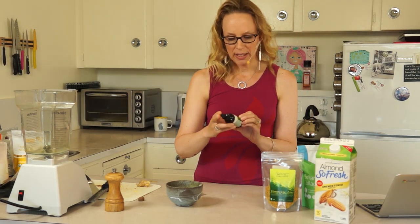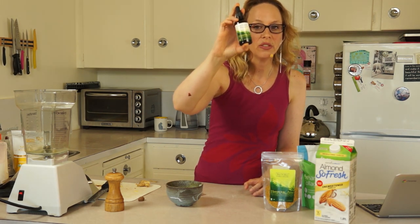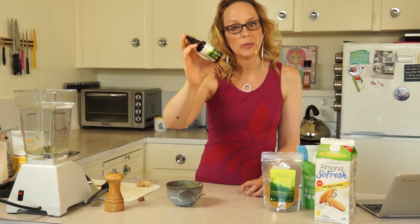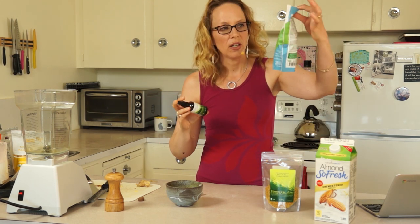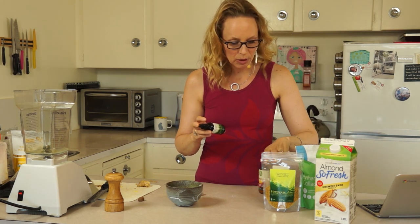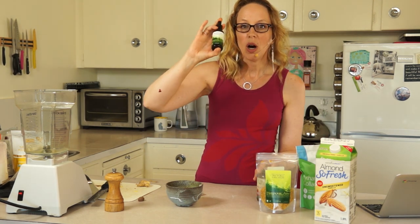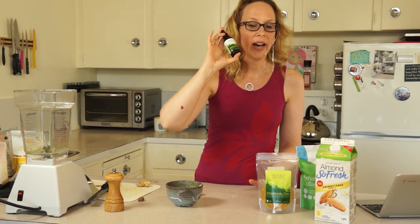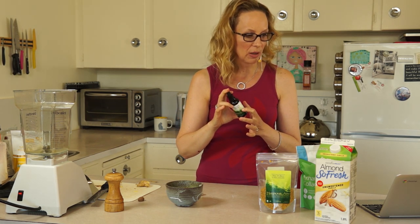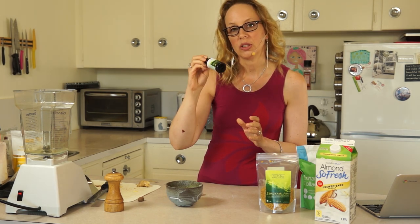The other ingredient we're going to add is called Feel Calm and it's by Harmonic Arts. It's a tincture with a bunch of nervine tinctures in it. You can get this from Harmonic Arts or, if you live in Victoria, BC, you can get it at Mother Nature's. The Feel Calm has passion flower in it, which helps to improve your sleep; it has hops in it, which helps with insomnia; it has valerian, which naturally aids sleep; and it has motherwort, which gives you a deeper sleep.